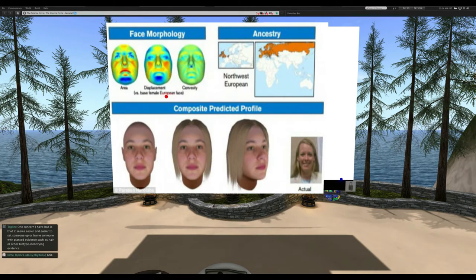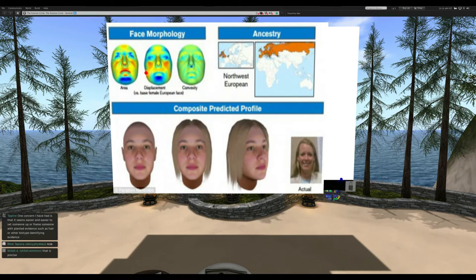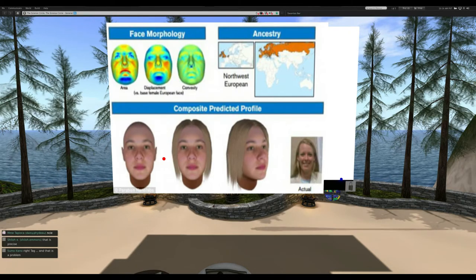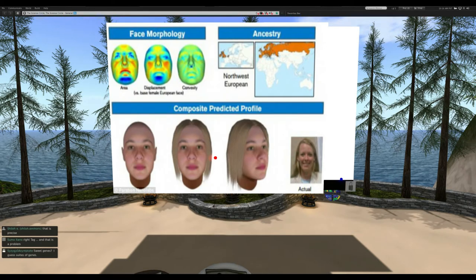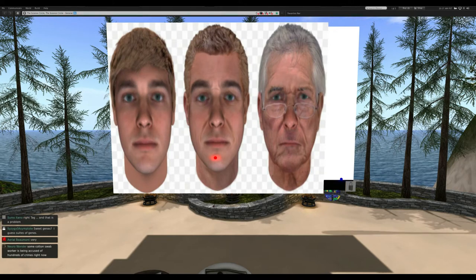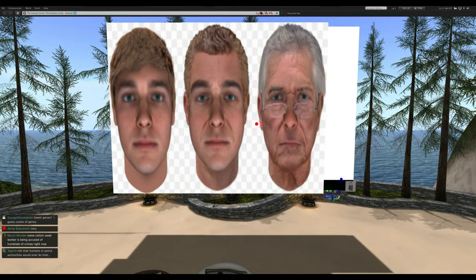Another big breakthrough is DNA phenotyping. On the slide here you can see an example. DNA phenotyping has become possible through the identification of suites of genes that control facial appearance — width, height, lips, eyes. You can see images created through DNA phenotyping, and from DNA alone you can generate a composite image of what an individual might look like. At the far right you can see what the individual actually looks like — an unbelievable breakthrough.